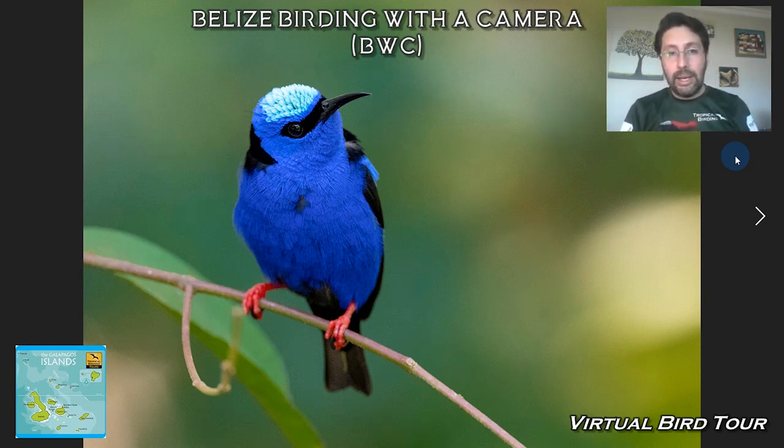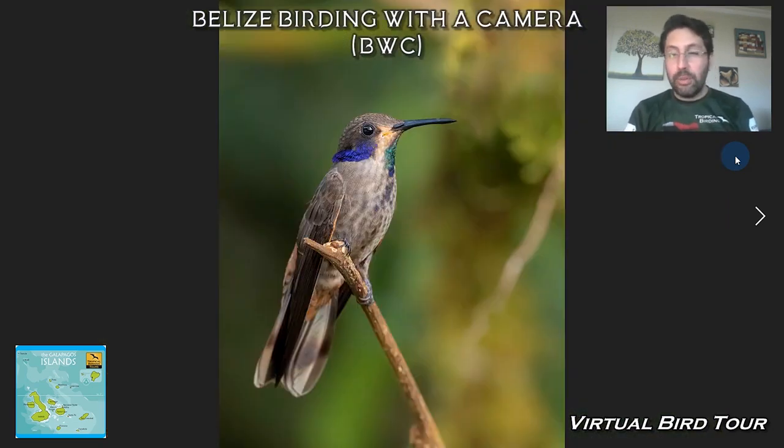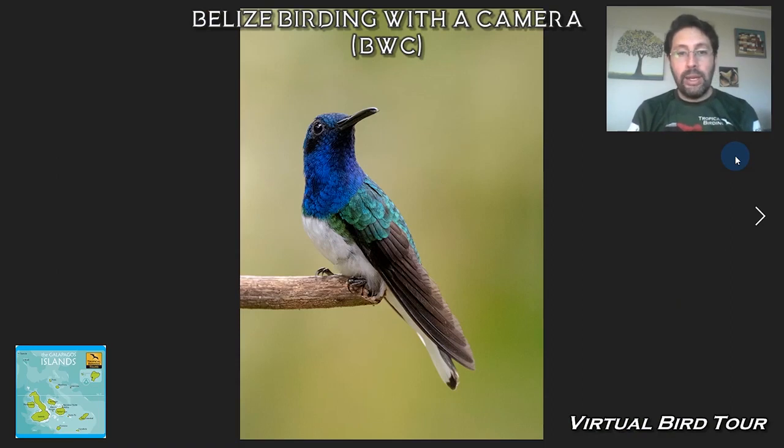La Milpa also has a feeder setup where you can find some cool birds — a few orioles, and among the most beautiful at the feeders is the Red-legged Honeycreeper. I call it the northern cardinal of the tropics. This is a Green Honeycreeper. The feeders also hold a couple of hummingbirds — not as varied as in the tropical Andes, but we still get a few things like the Brown Violet-ear, Rufous-tailed Hummingbird, White-bellied Emerald, and White-necked Jacobin.